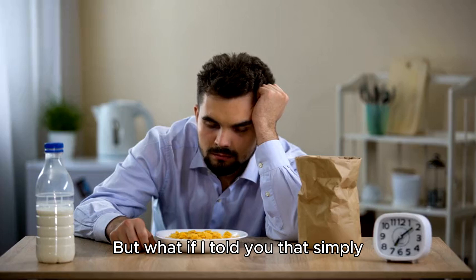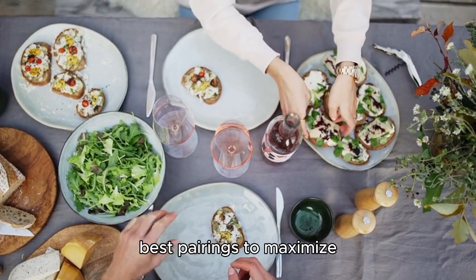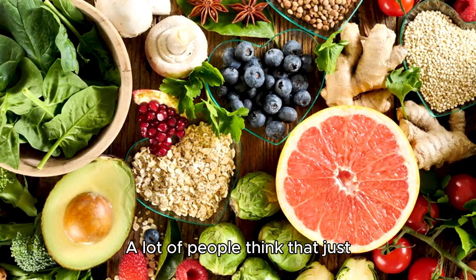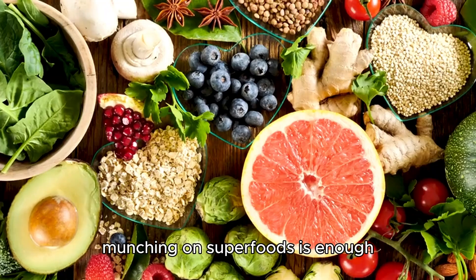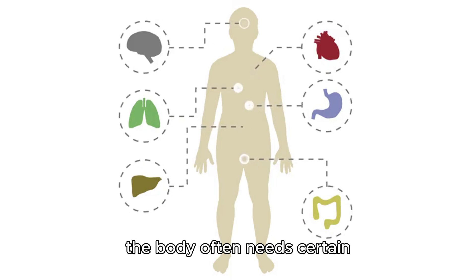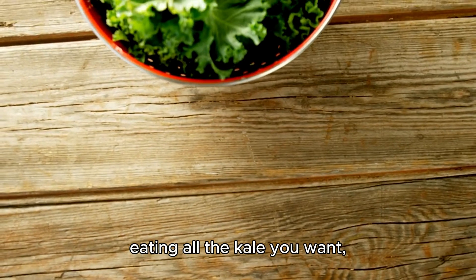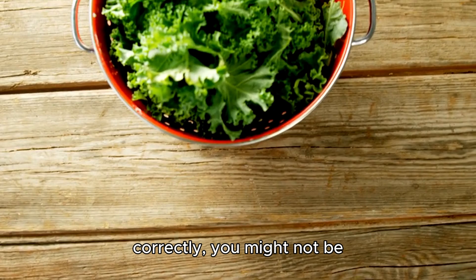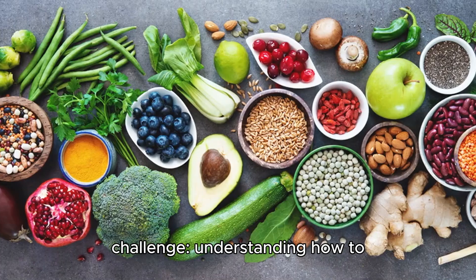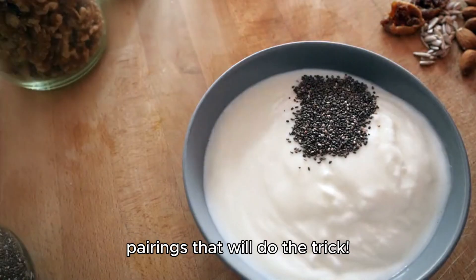But what if I told you that simply eating them on their own might not give you all the benefits they offer? Today we'll explore the best pairings to maximize those health benefits. A lot of people think that just munching on superfoods is enough to reap their health benefits, but that's a common misconception. What many don't realize is that the body often needs certain nutrients to be paired together to absorb them effectively. For example, you might be eating all the kale you want, but if you're not pairing it correctly, you might not be getting the full benefits. So this leads us to a challenge: understanding how to combine these foods to truly optimize our health outcomes. Let's break down some superfood pairings that will do the trick.